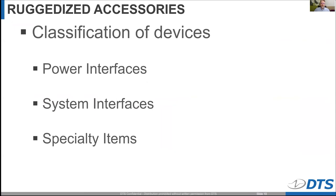So how do we classify these different accessories? We have power interface devices, system interfaces, and also some specialty items that I'll share with you today.